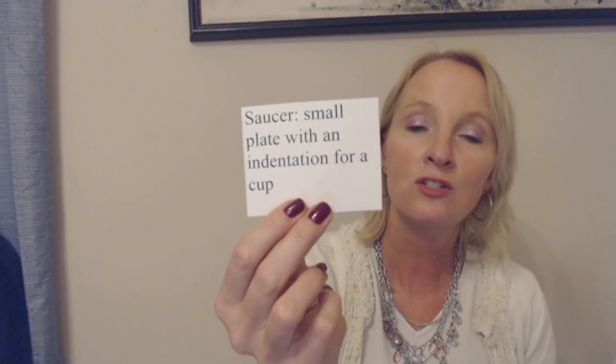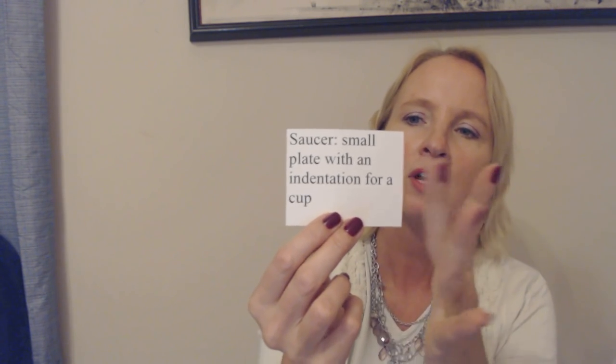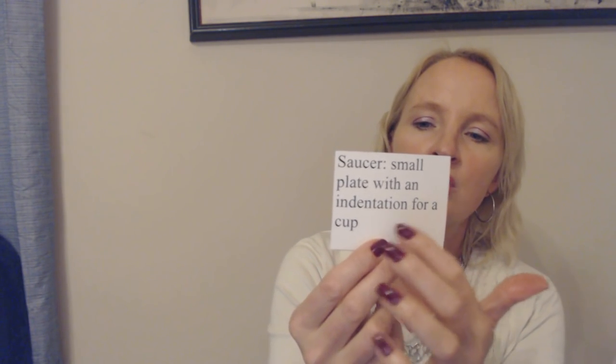First, you have the saucer. Unfortunately I don't have an example, but a saucer is a small plate with an indentation for a cup. It's going to be a little plate — never big, about this big. In the well there's going to be a circle that's sunk in a little bit more, just the perfect size for a matching cup. You can actually set the cup right down in there and it nestles in perfectly. You can leave the cup sitting on the saucer and drink your tea or coffee that way.